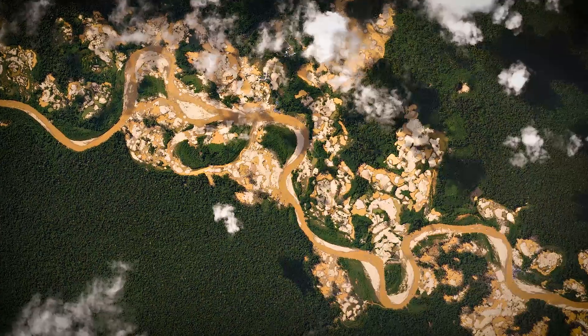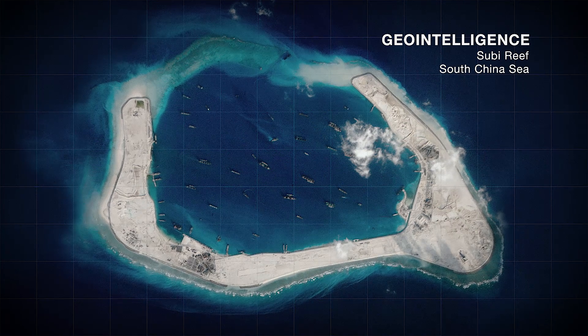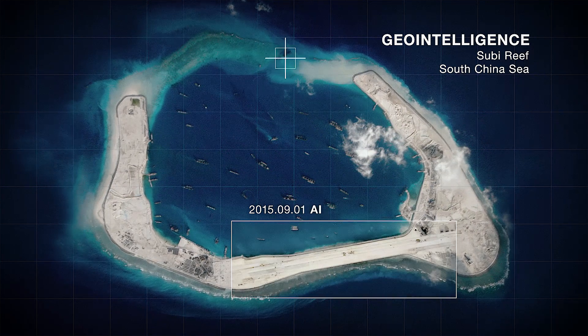Our imagery is really powerful because it allows us to uncover things like deforestation, agricultural change, monitoring geopolitical developments, and analyzing shipping activity and ports.